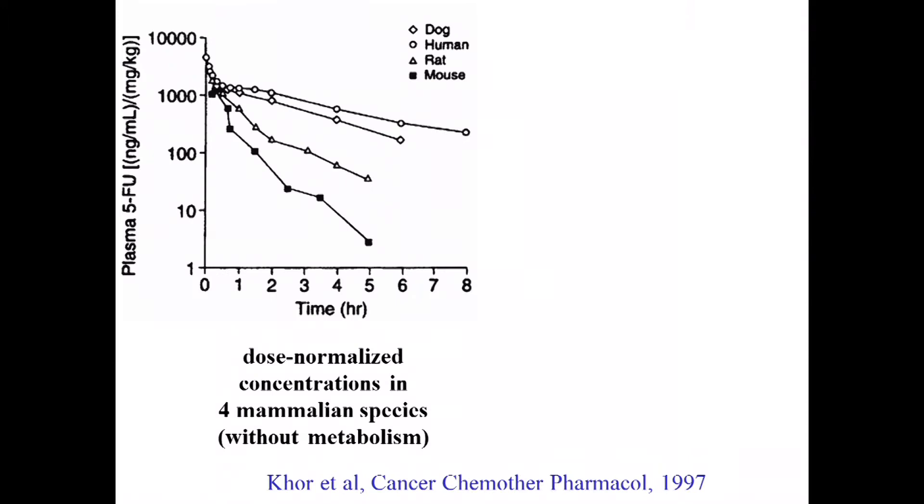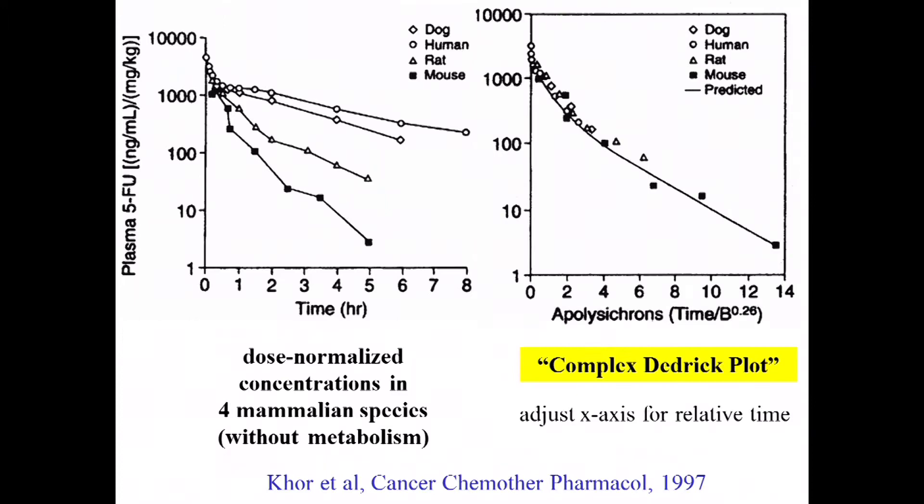That's one species, one drug. Does that generalize? Bob is interested in principles that go across a wide landscape. This is another cancer drug, 5-fluorouracil. Over the years, data were collected in dogs, humans, rat, and mouse. They all look a bit different when co-plotted on the same graph with the y-axis normalized by dose. Can the same structural pharmacokinetic model predict behavior for four different species if you know the differences in micro rate constants? The answer is yes.